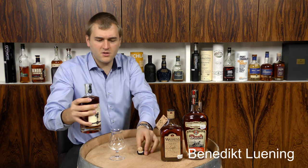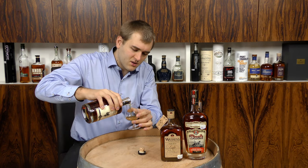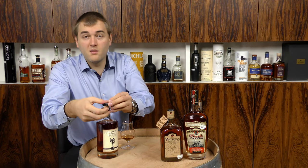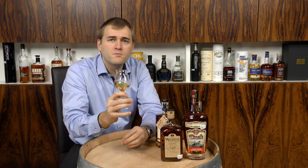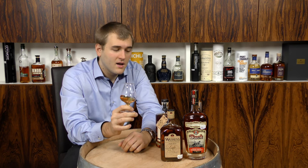That's a nice cork. It's a nice color — and you can actually talk about the color because there's no added coloring in this bourbon. For bourbon you have to use fresh oak casks, so with 12 years of maturation I would have expected exactly that kind of color.